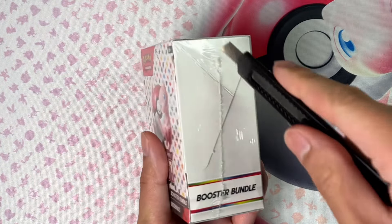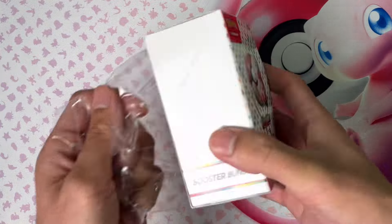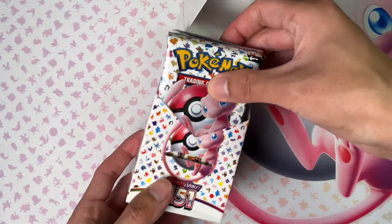Hey everyone, welcome back to the channel. Let's open up some 151 and take a look at some sealed products. We can still pick up a little at MSRP so we can have a nice margin of safety. Right now all the hype is in stores and shoes — let's not follow the crowd and be ahead of the curve. It's good to know people are willing to pay MSRP or above for a booster box during peak FOMO periods.